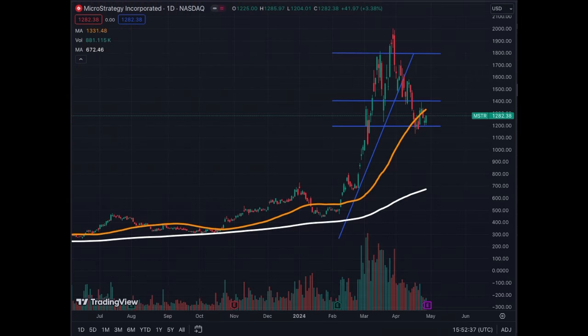On the daily chart, we clearly see the 1200 level, which is quite important for MicroStrategy. We hope this support holds for the upcoming earnings and helps MicroStrategy bounce back to the 1400 level. We also note diminishing volume throughout this correction, which is bullish, and we still have momentum in the stock.